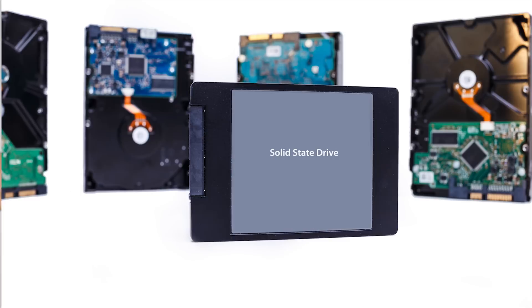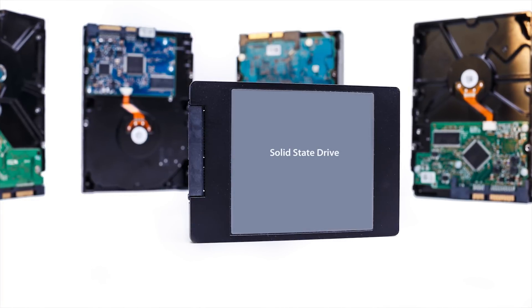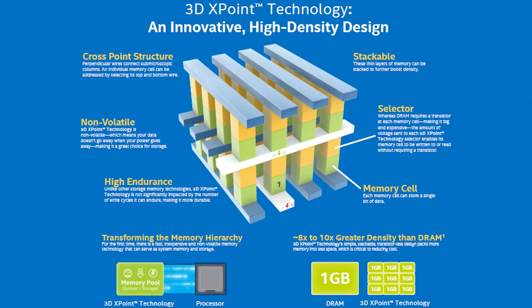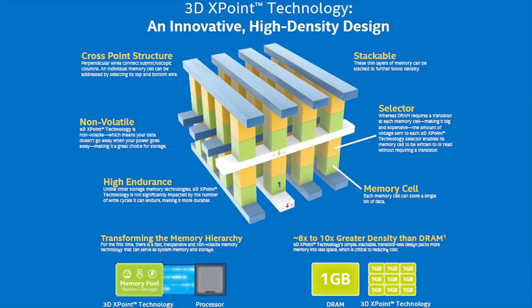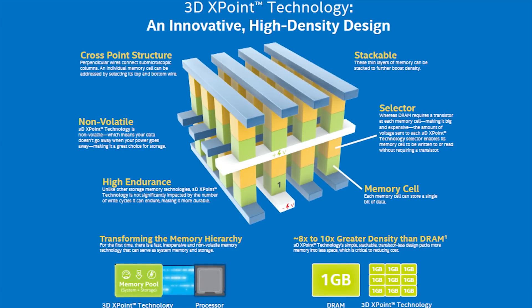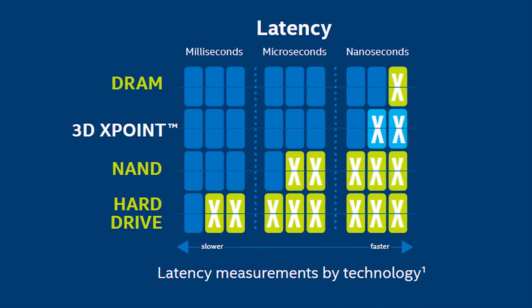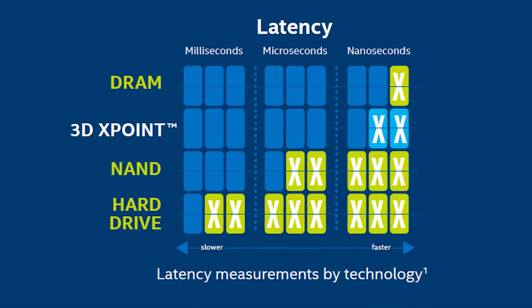By this point you may have moved off of hard drives in favor of SSDs, in which case you might be more interested in Intel and Micron's 3D Crosspoint, which features very dense arrangements of memory cells that don't require transistors, leading to higher capacities.